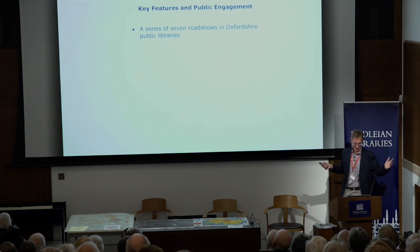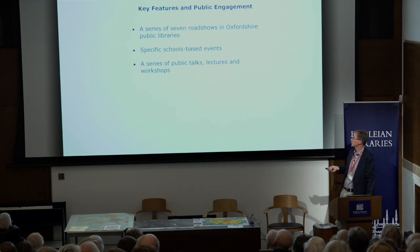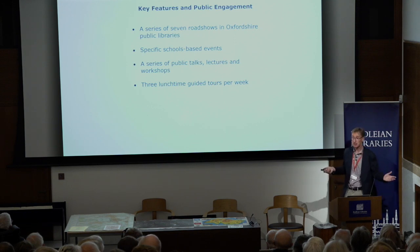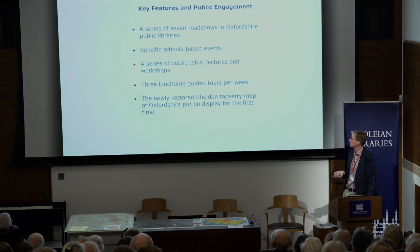We're taking the exhibition on a series of seven road shows around Oxfordshire Public Libraries. The first one is this Thursday at the Westgate Library, talking about maps along with colleagues from the County Library Service. We're doing various schools-based events, a series of public talks, lectures and workshops. We do three lunchtime guided tours per week — every Monday, Wednesday and Friday at one o'clock, a guest speaker or cartographic expert will guide you through parts of Talking Maps. We've also managed to get the newly restored Sheldon tapestry map out, which Virginia and I have worked long and hard on.